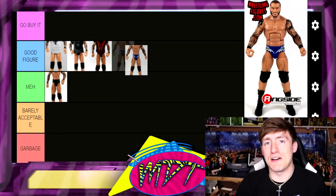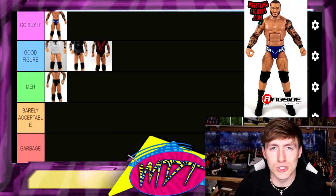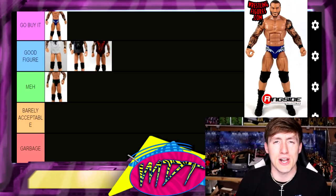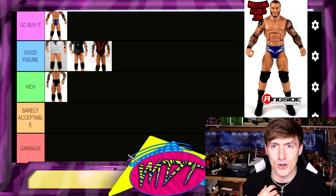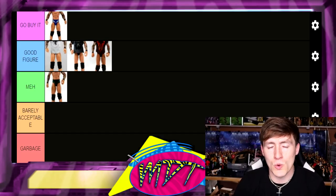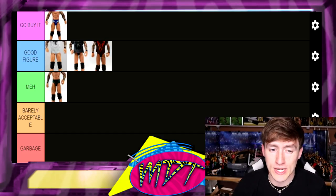Elite 35 — I love this one, it's Go Buy It worthy, absolutely no doubts about it. I remember going into my local Walmart and finding that on the shelf. Not my favorite head sculpt, but I love the trunks, the attire is beautiful, it has a cloth shirt and bigger arms which fits Randy Orton a lot better. It's a fantastic figure I've owned many times — go buy it right now.